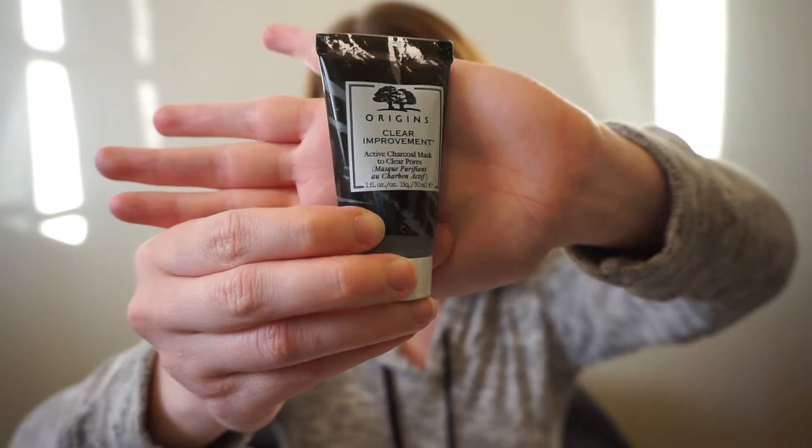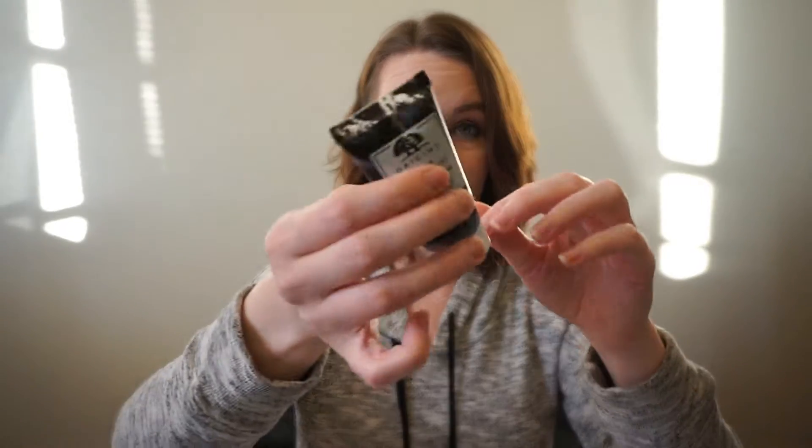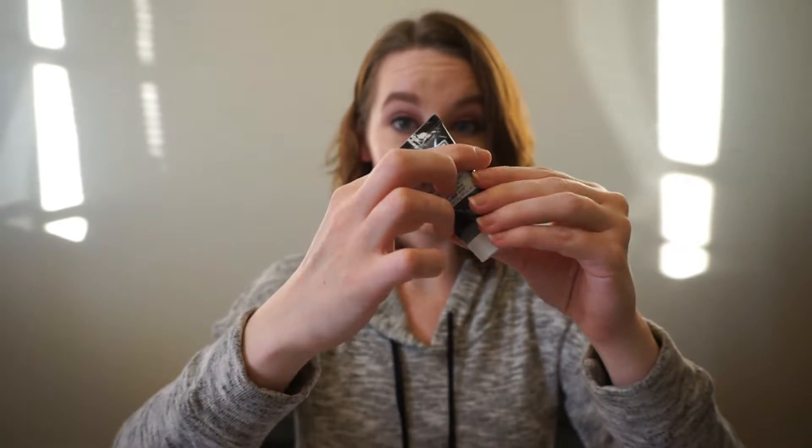Next up is from Origins. This is their Clear Improvement Active Charcoal Mask to Clear Pores. It says a gentle yet highly effective charcoal mask that draws out impurities for clearer pores. And guys, this is a good sample — it feels full and heavy. So I am really excited about that. I was actually needing a new mask, so good job Sephora, coming through for me.